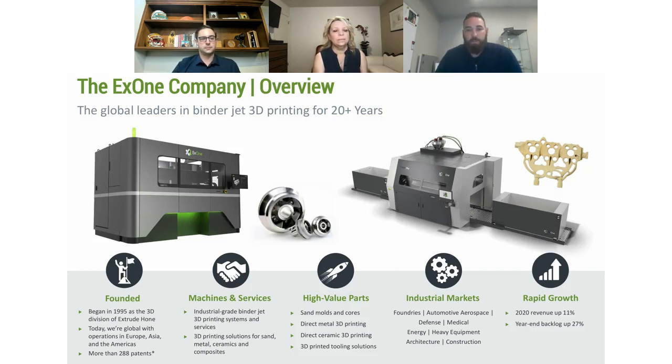X1 has been around since 1995. We used to be a division of Extrude Hone. We actually started off 3D printing gold, but as the price of gold increased, the business case wasn't there anymore. So we transitioned into soda lime glass and then, around the same time we started working with Shapeways, we transitioned to stainless steel. We are a machine manufacturing company — that's our biggest business. We do both steel machines and sand. The direct metal business is aggressively growing.